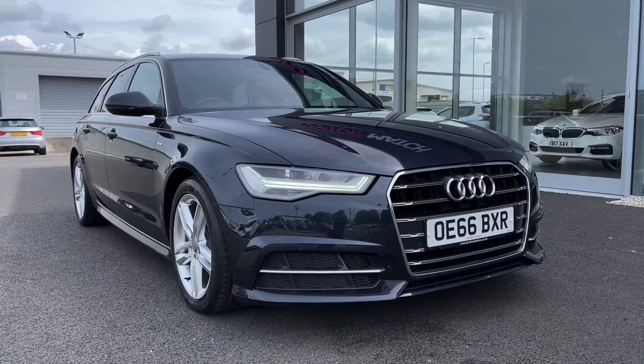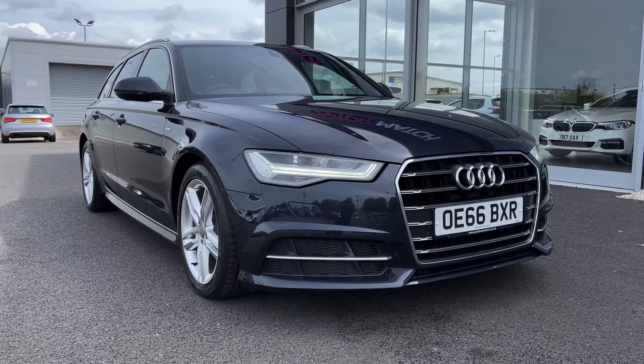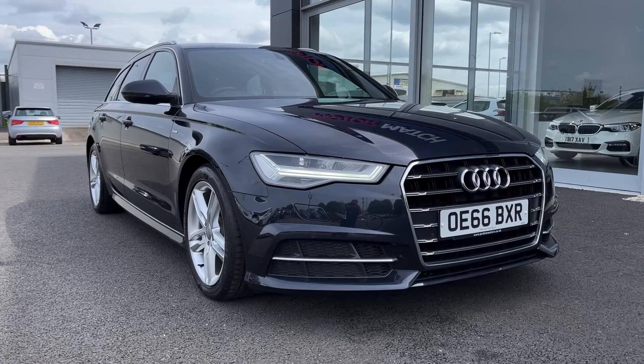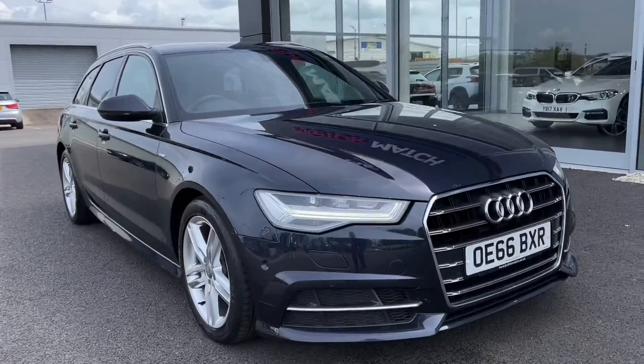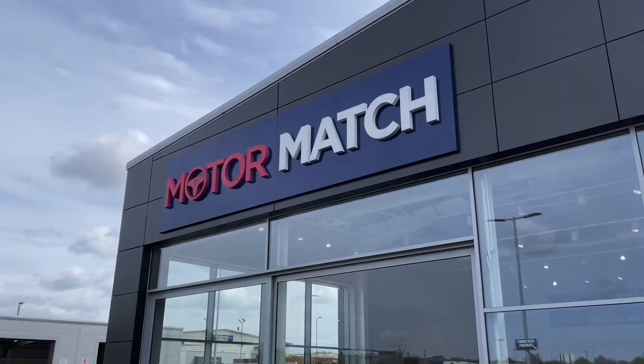That concludes our video tour around this 2016 Audi A6 Avant Ultra S line. Remember this is a Motor Match approved used vehicle so it comes with a 30 day or 1,000 miles warranty. Three years RAC warranty is also available as well as flexible finance packages. Please note that all our cars are subject to a £150 admin fee to cover provenance checks. For a personal finance quote or to book a test drive feel free to give us a call on 01244 311 404. Thank you very much for watching and I hope to see you soon here at Motor Match Chester.